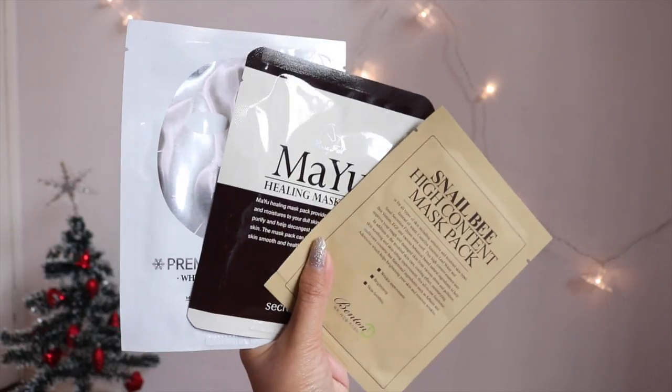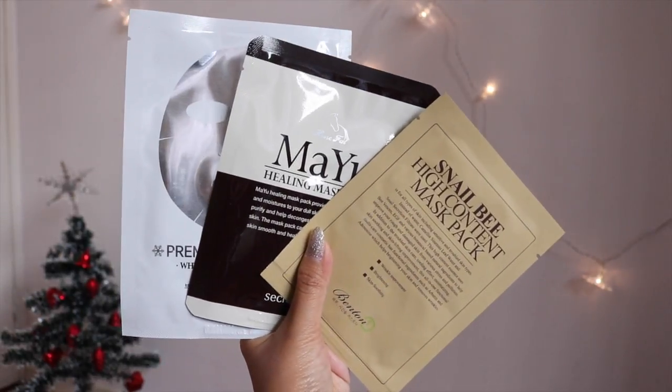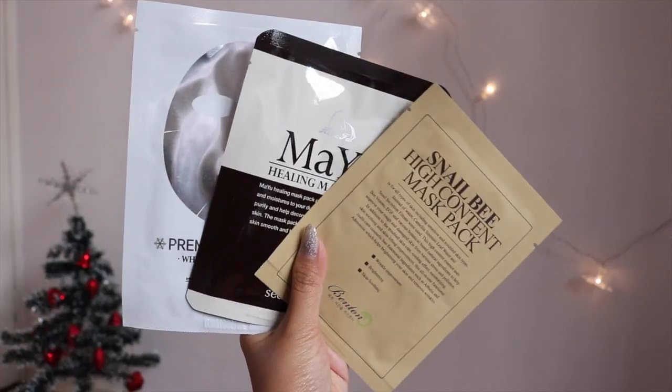The first item is sheet masks. These are really functional because they're cheap and affordable and you can pretty much find them everywhere. These are great stocking stuffers and not only for girls — you can give them to guys as well. Guys won't go out and get their own sheet masks, but if you give them one they will use it. Guys tend to be a little bit more on the lazy side when it comes to skincare, but these are a super easy and quick way to care for their skin.